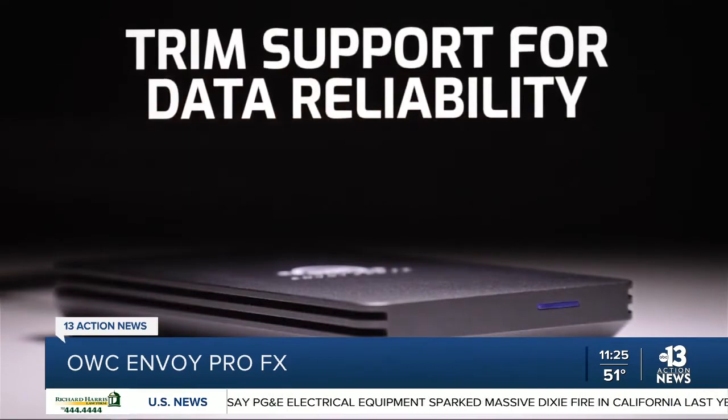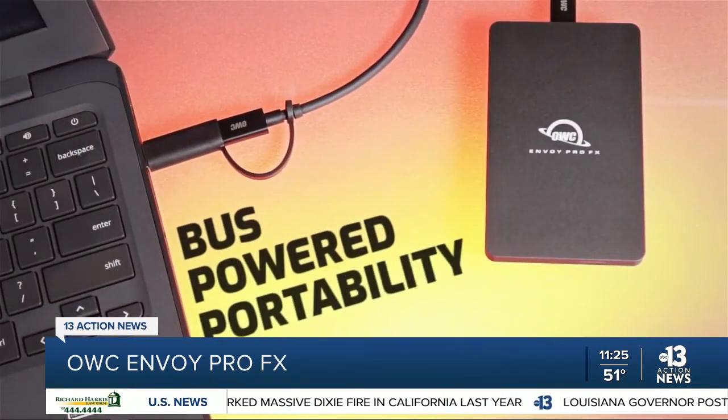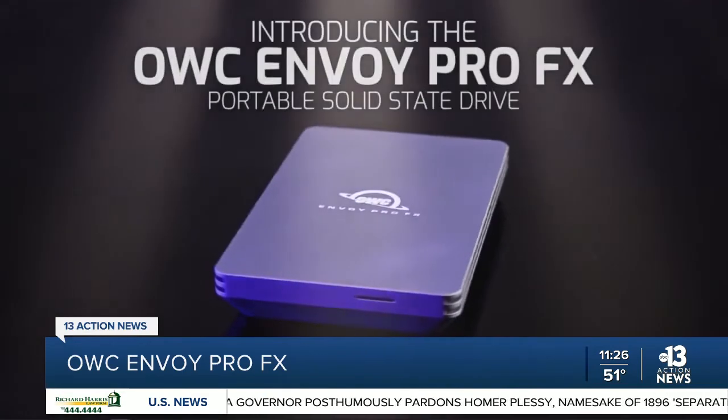Built like a tank — you can drop it. It's dustproof, waterproof certified, with speeds up to 2,800 megabytes per second. Available up to 2 terabytes of storage for only $219. You can find it at maxsales.com.